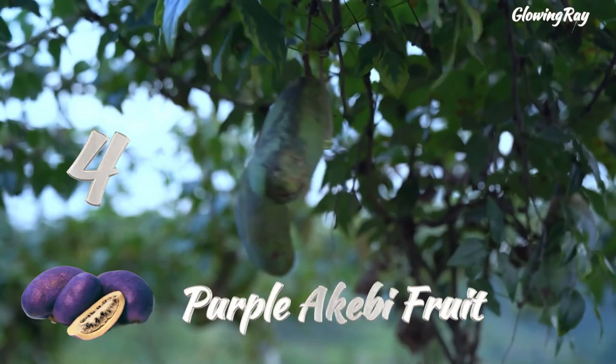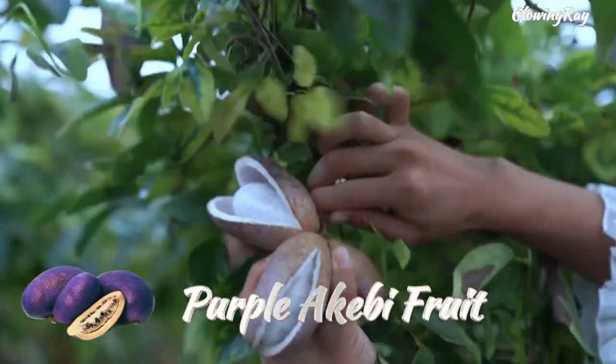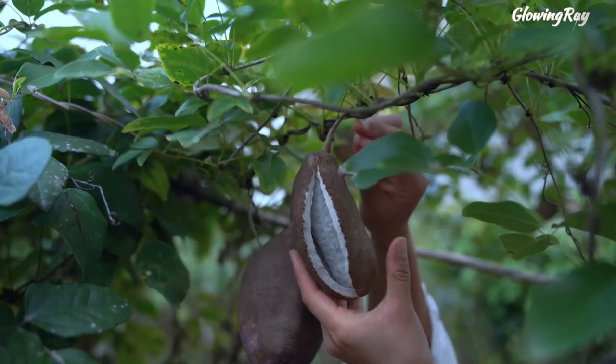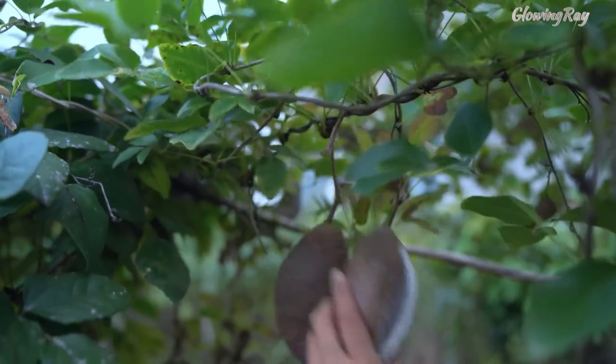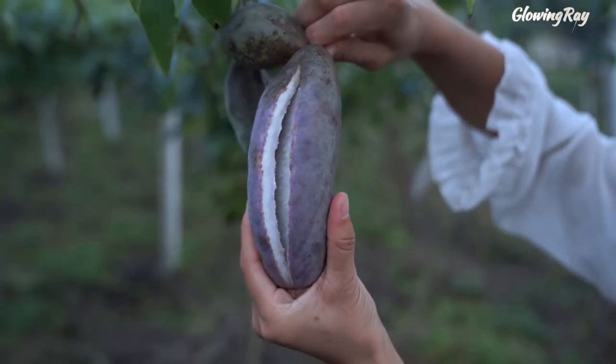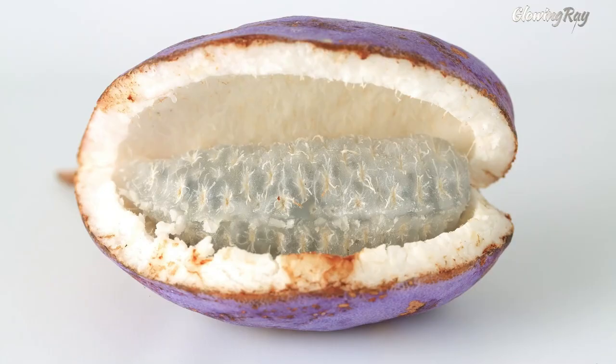Purple akebi fruit is a rare and exotic fruit that grows on a semi-evergreen vine native to Japan, China, and the Korean peninsula. It has a thick, spongy, and purple skin that encloses a translucent, gelatinous flesh with many small black seeds. The flesh has a mild, sweet, and slightly bitter taste, with notes of pear, coconut, and melon, while the seeds add some crunchiness.